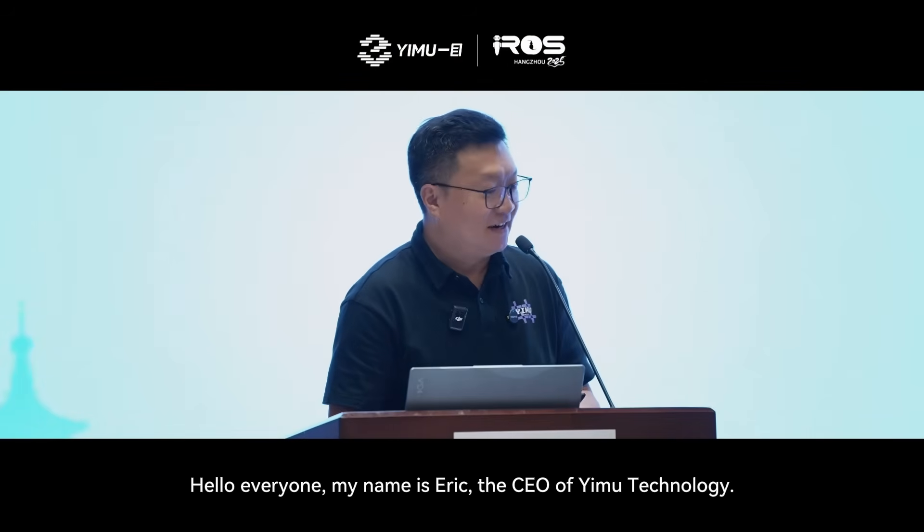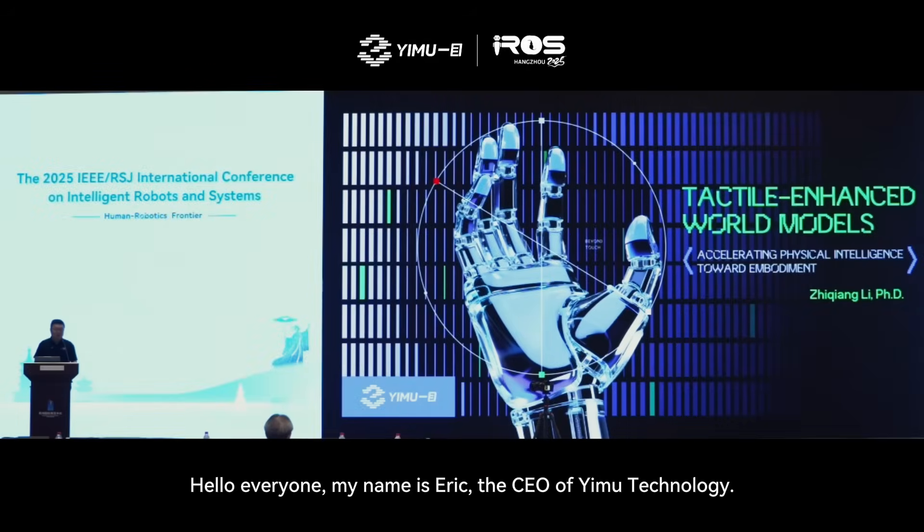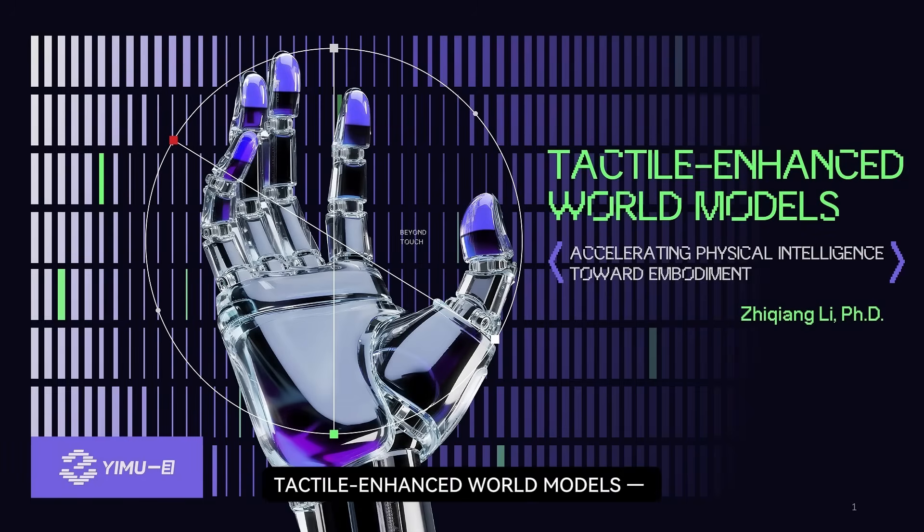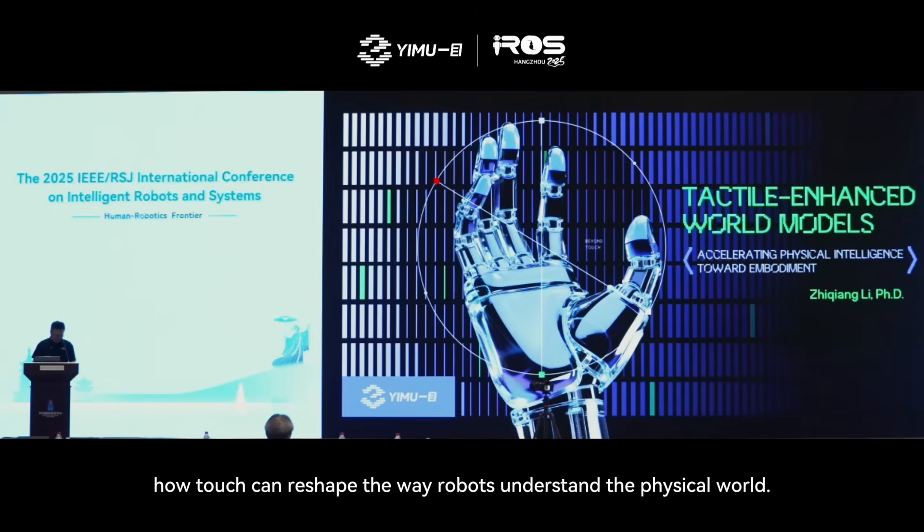Hello everyone. My name is Eric, the CEO of Emu Technology, and thank you for having me today. Today I'm going to talk about tactile-enhanced world models — how touch can reshape the way robots understand the physical world.